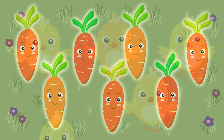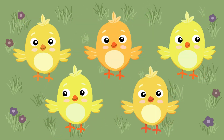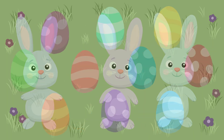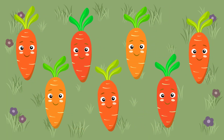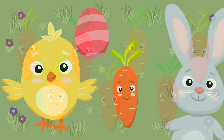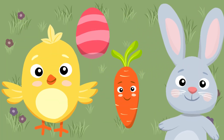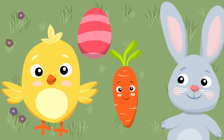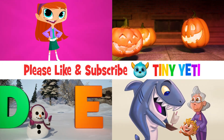You did an amazing job today. We counted five chicks, three bunnies, ten Easter eggs, and seven carrots. You are a fantastic counter. See you next time for more fun counting. Please like and subscribe for more fun videos.